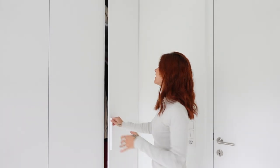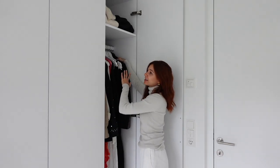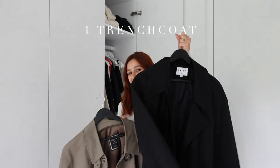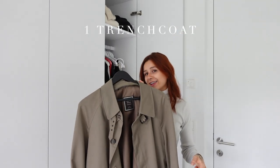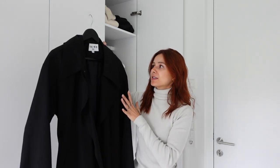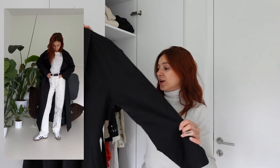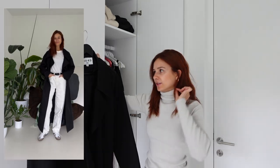Let's start with the first slice of the onion look. Number one is a trench coat — a dark one and a light one. These are my absolute two favorites. This one is from my own collection with Naked, it's a super timeless black trench coat and you can style it for every outfit, every occasion. I think this is a must-have piece — a black trench coat without a lot of details.